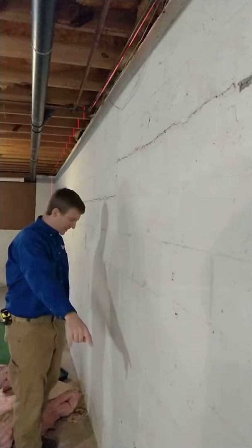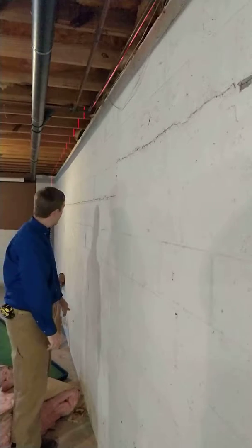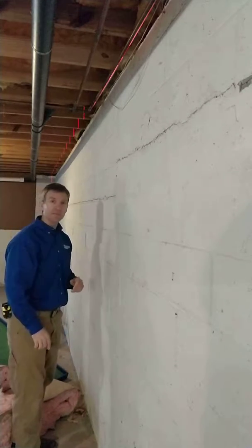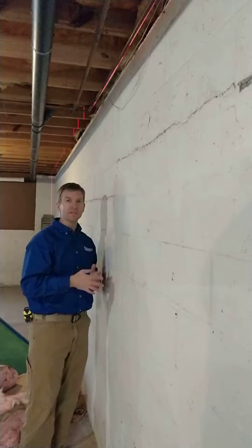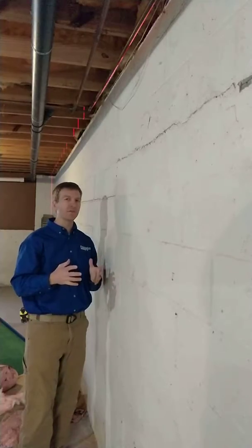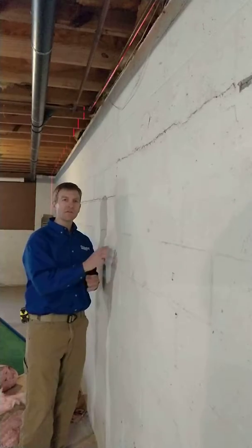I've set up a laser level down at the bottom. You may be able to see the line here and see it across the ceiling. Basically what we're doing is we're checking to see how far out of plumb this wall is. That determines what sort of solutions we have for this wall.